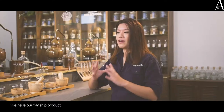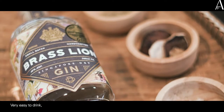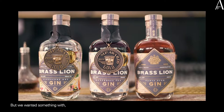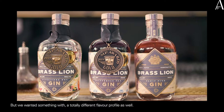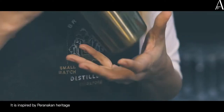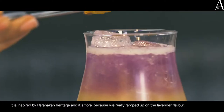So we have our flagship product, which is our Singapore Dry Gin — very easy to drink, good to mix in cocktails. But we wanted something with a totally different flavour profile as well, and that's why we launched the Butterfly Pea Gin. It's inspired by Peranakan heritage and it's floral because we really ramped up on the lavender flavour.